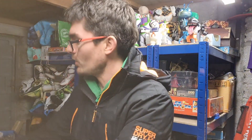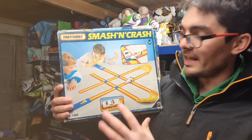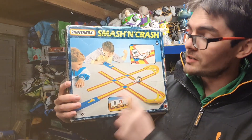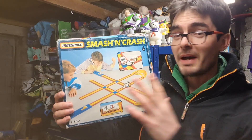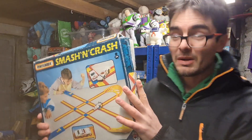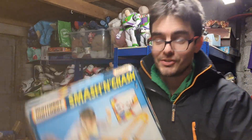Next up, we sold this Matchbox Smash and Crash track set. It doesn't have the original cars but it does have all the track, and I've replaced the elastic bands in the starter. I paid a couple of quid for it in the charity shop. That's going for £11 plus postage.